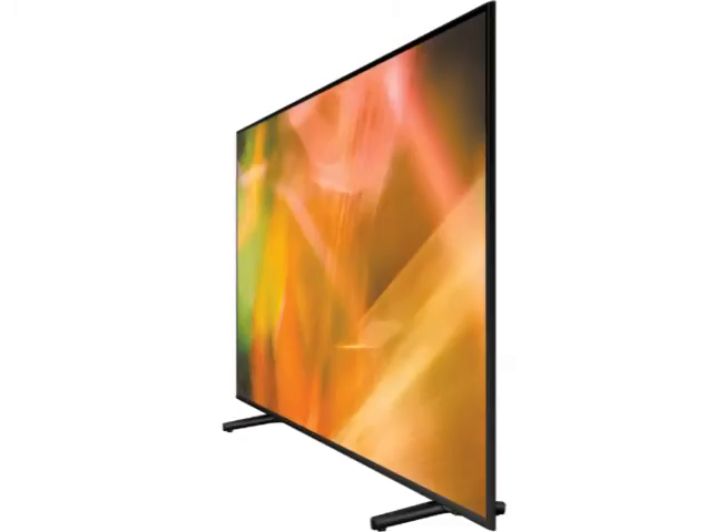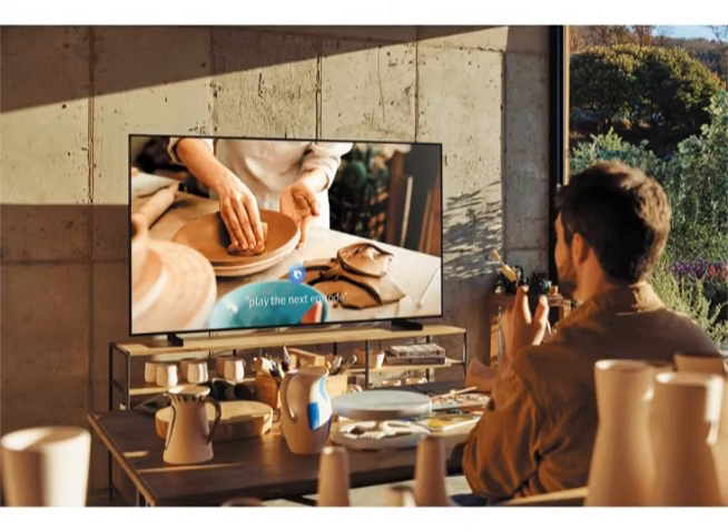When used with compatible Samsung soundbars, Q-Symphony ensures the audio from the TV synchronizes with the soundbar, putting you in the center of the action. When not in use, transform your TV into a work of art and display other content thanks to ambient mode.